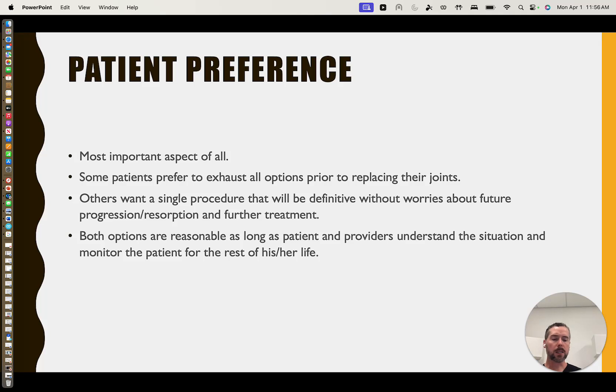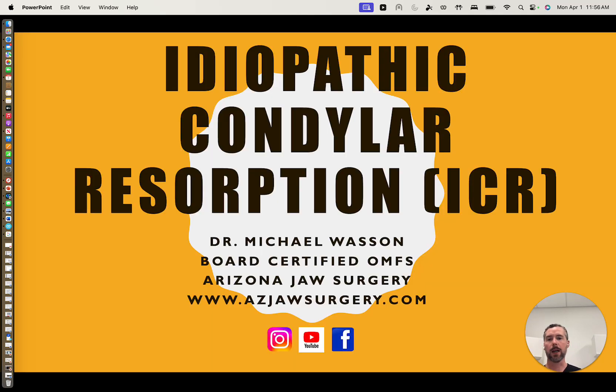Hopefully that's helpful in understanding ICR. More information is available on our website at azjawsurgery.com. We're here to help — we see this all the time and are happy to be a resource for you through in-person or virtual consultations in any way we can. Thanks for your time. Take care.